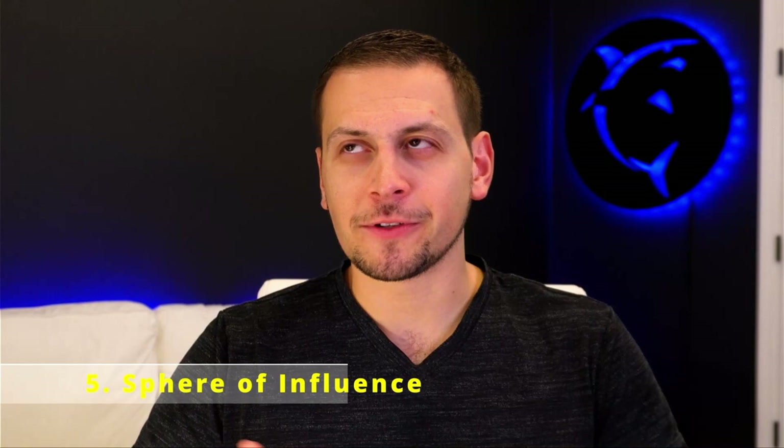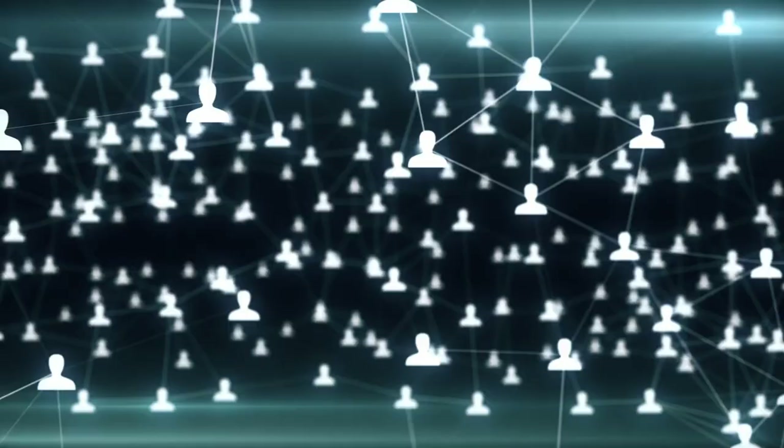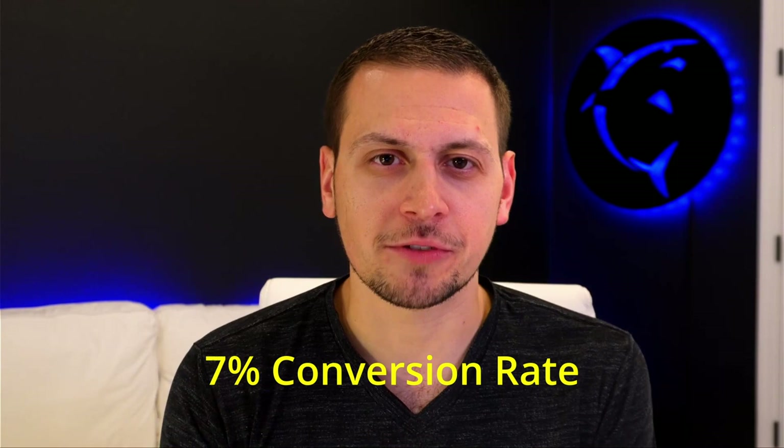Your sphere of influence is one of the best places to go as a new agent. Find a way to talk with the human beings you know, let them know you're a real estate agent — don't be a secret agent. If anybody tries to refer you, they are a champion; keep in touch with them and take care of your referral champions like affiliates. Throw client parties, keep them on a newsletter, and provide value. In my experience, you can find around a 7% conversion rate from people in your sphere, because they already know, like, and trust you.